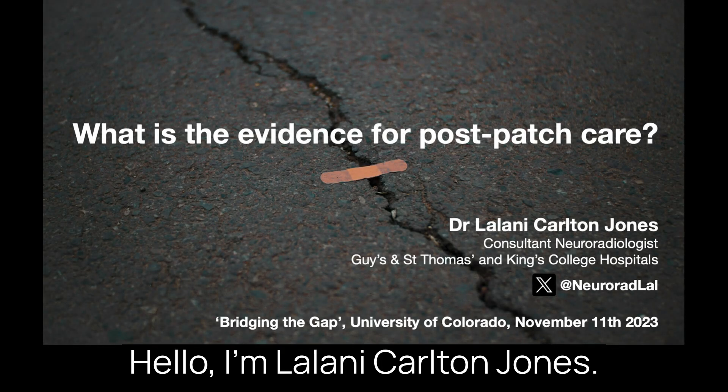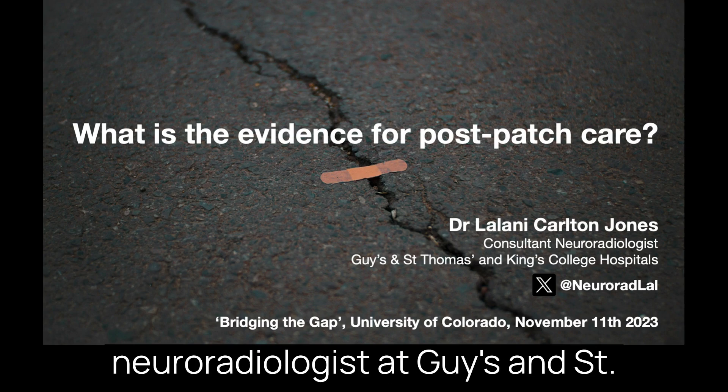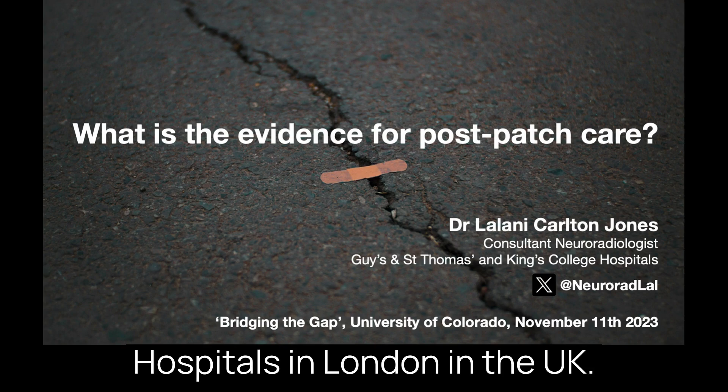Hello, I'm Lalani Carlton-Jones. I'm an attending consultant neuroradiologist at Guy's and St Thomas' and King's College Hospitals in London in the UK.